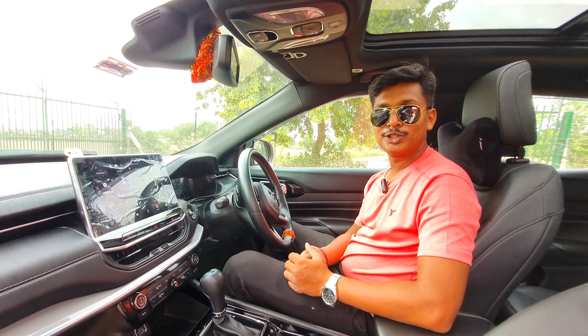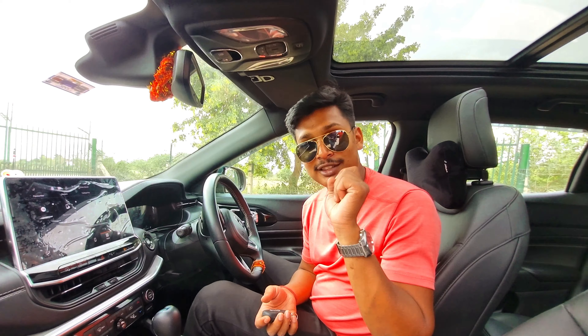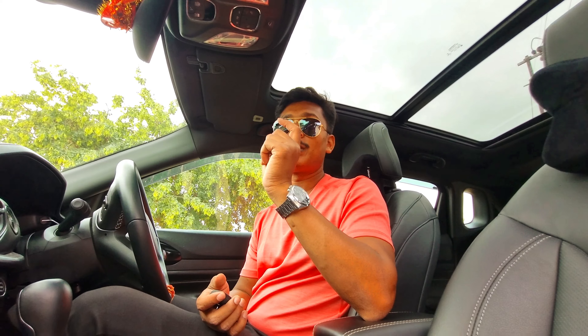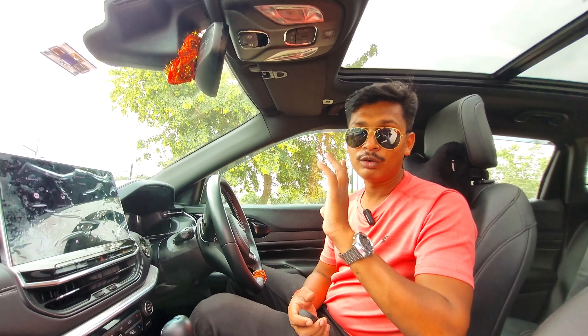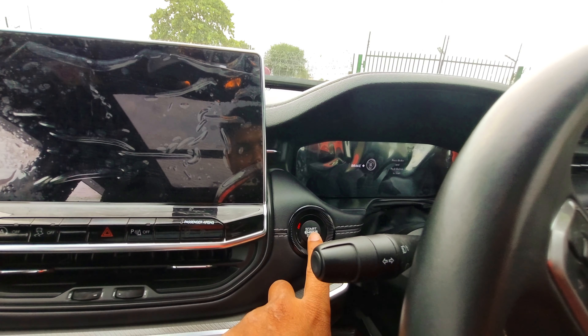This is a premium dashboard with an aluminum touch design — a very amazing design that enhances the entire dark interior. There is also an auto-dimming IRVM, which is useful in traffic. The overall luxury feel of this car is very impressive.